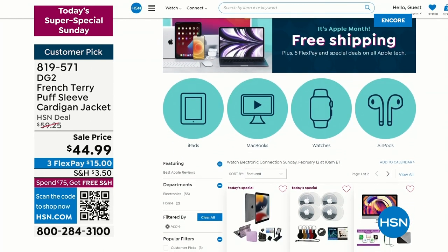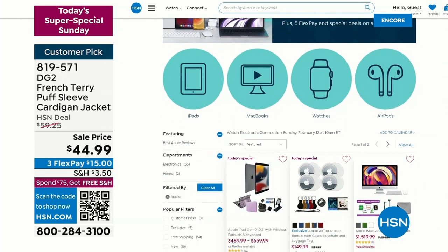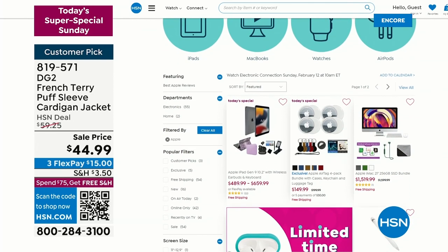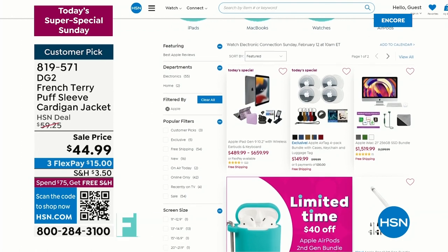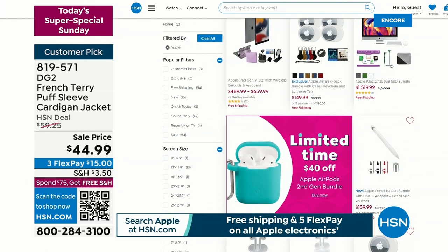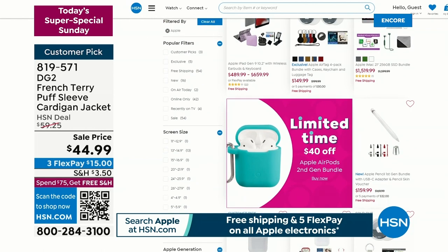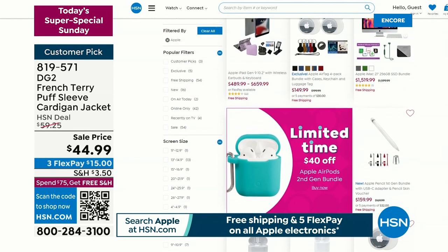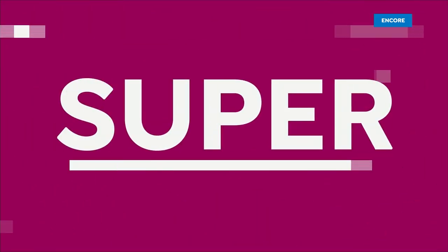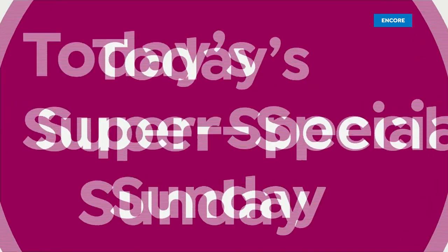It's Apple Month — and what does that mean? It means we've got great deals on your favorite Apple products: MacBooks, Apple AirPods, Apple iPads, Apple phones. Check it out — we've got great values here at HSN. It's going to be an amazing day. So if you know your day ahead is busy, take a look at all of our Today's Specials now because a lot of them are already very, very popular.